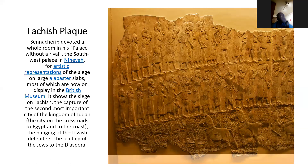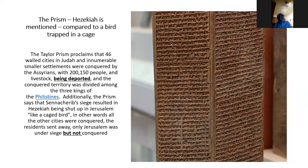There is the Taylor Prism, which proclaims that 46 walled cities in Judah and other settlements were conquered by the Assyrians, and that 200,000 people and livestock were deported. We're talking about 20 years after the 10 tribes were deported, and now the Assyrians came back, conquered Lachish, and came to put a siege on Jerusalem. The conquered territory was divided among the three kings of Philistia.